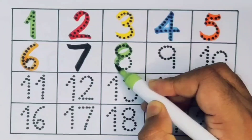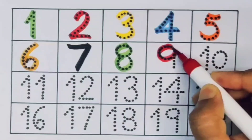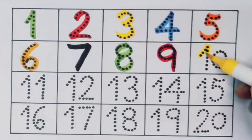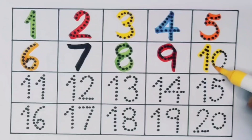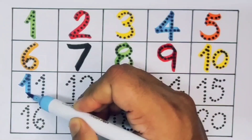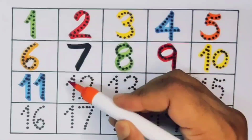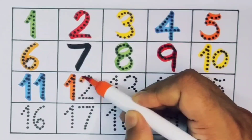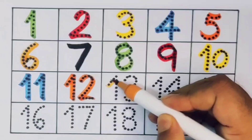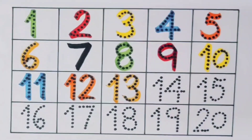Next, number nine. Next, ten — one zero — number ten. Next, eleven — one one — number eleven. Next, twelve — one two — number twelve. Next, thirteen — one three — number thirteen. Next, fourteen.